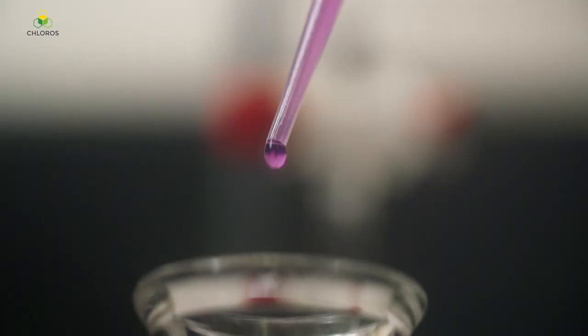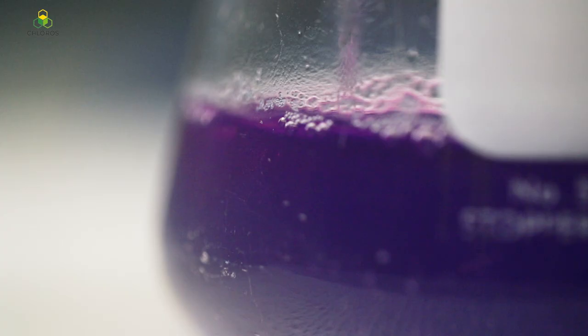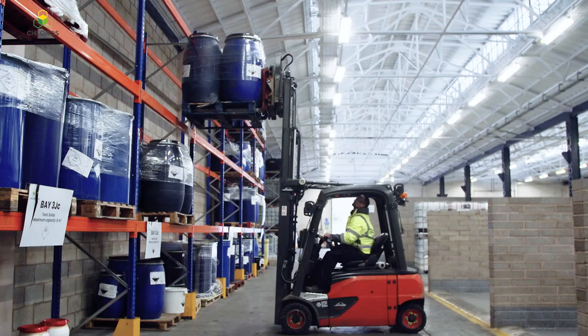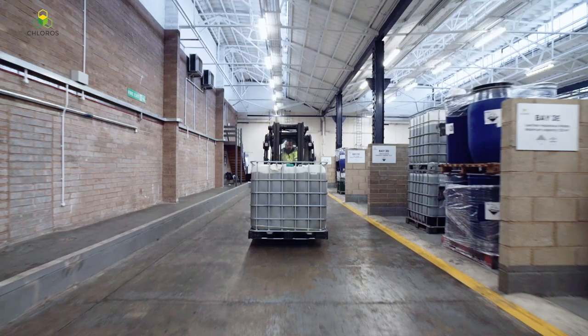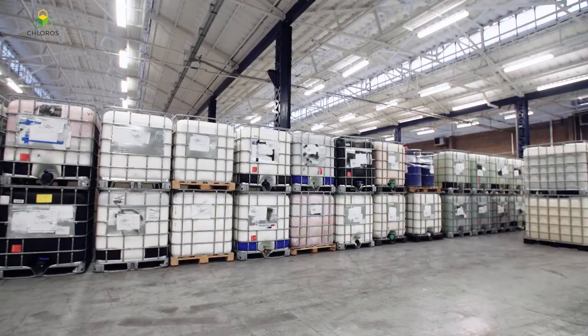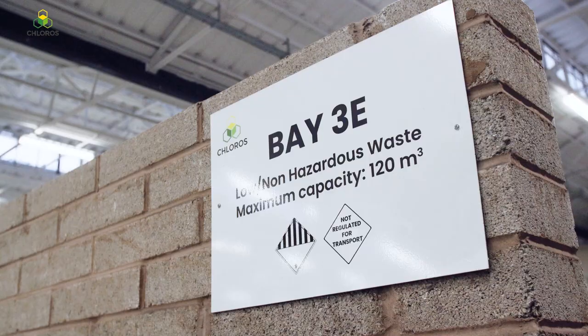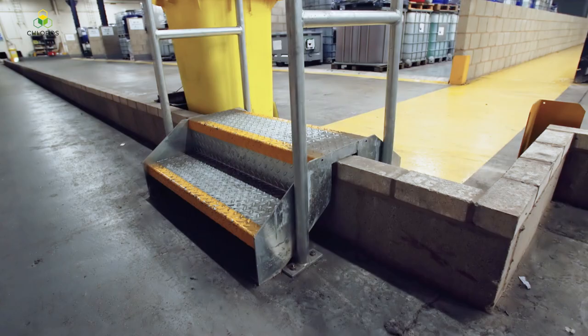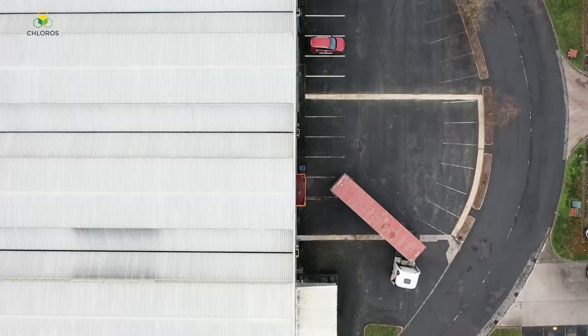On receipt, our chemists check every item against the information provided and complete the legal paperwork for producer returns. Once checked, your wastes are then allocated a specific storage area and prepared for final processing. Each bay is fully contained and segregated from other wastes, and has been designed to triple lock the waste so that no leaks or spills can escape to the environment or mix with other materials.